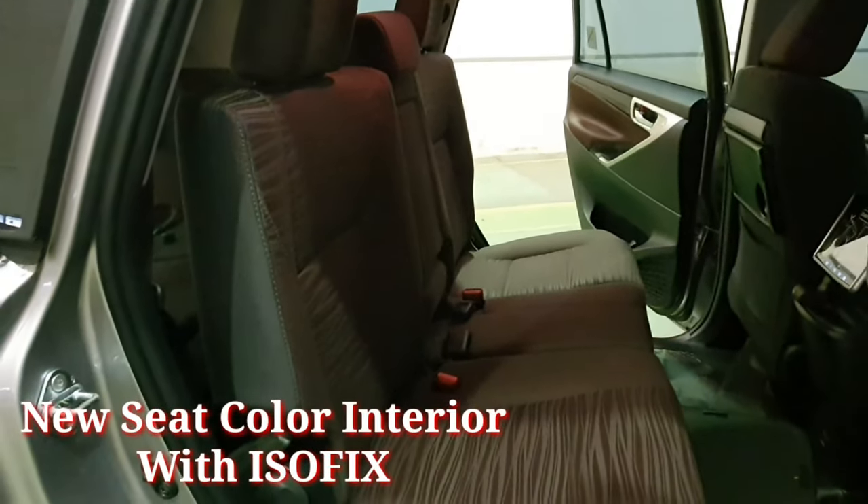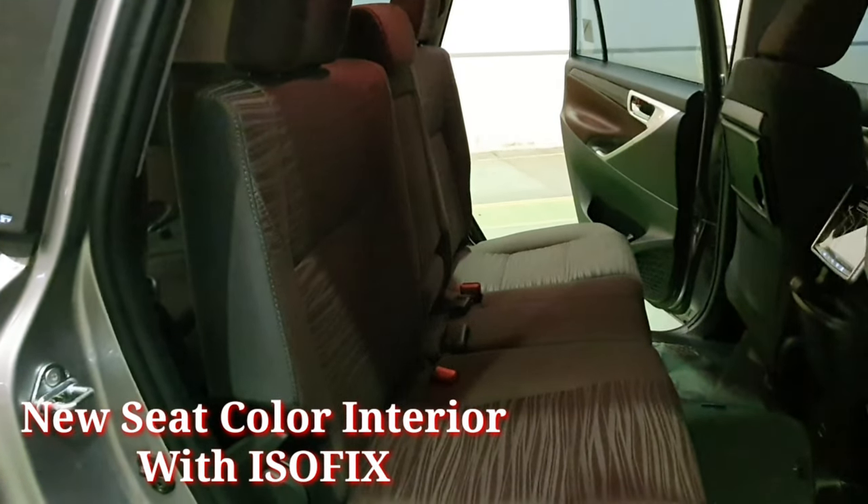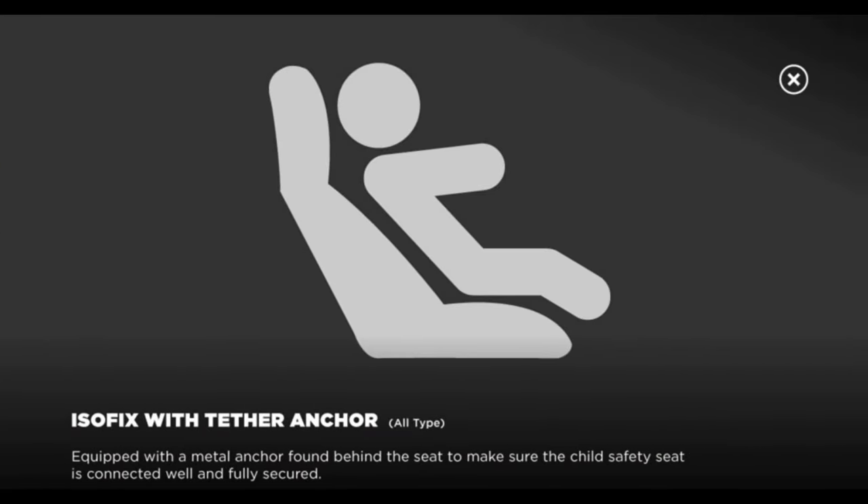Menggunakan sheet color yang terbaru, dimana warna lebih gelap daripada fasilitas sebelumnya, yang tentu saja telah dilengkapi dengan isofix.